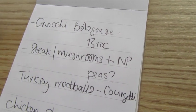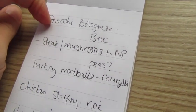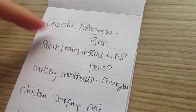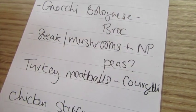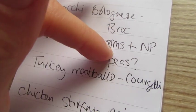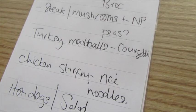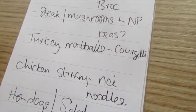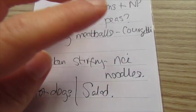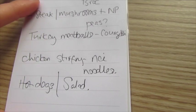That's pretty much everything — and here's my meal plan. A couple of meals we didn't get to last week since the week was such a blur. I'm going to do gnocchi bolognese — there's a recipe in my playlist — with broccoli. Steak with the big mushrooms and new potatoes, with stringless beans or peas. Turkey meatballs, which are homemade from the freezer, with courgette. Chicken stir-fry with rice noodles. And hot dogs and salad. Saturday and Sunday we'll just see what happens.